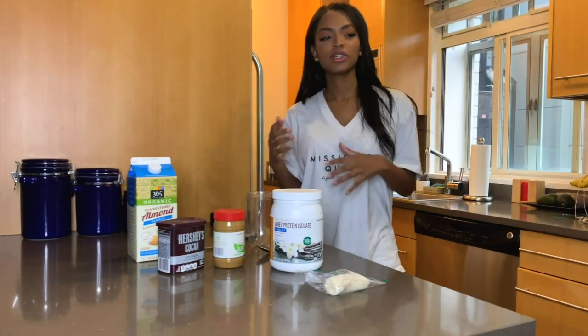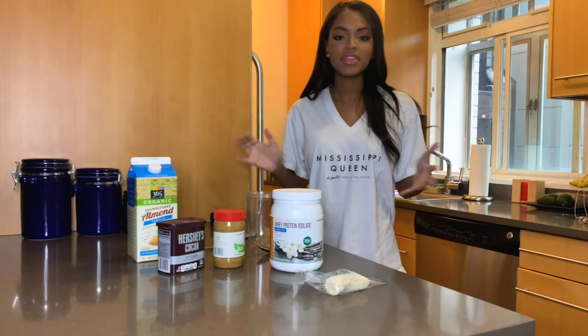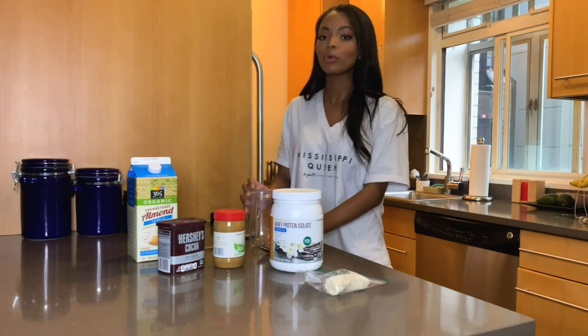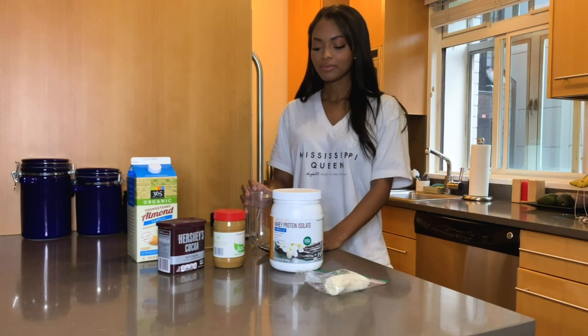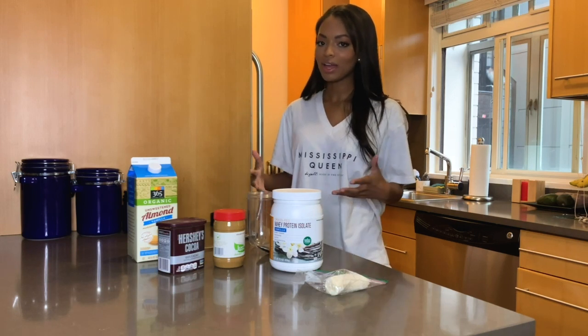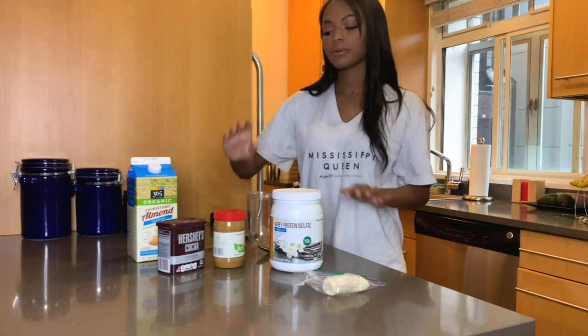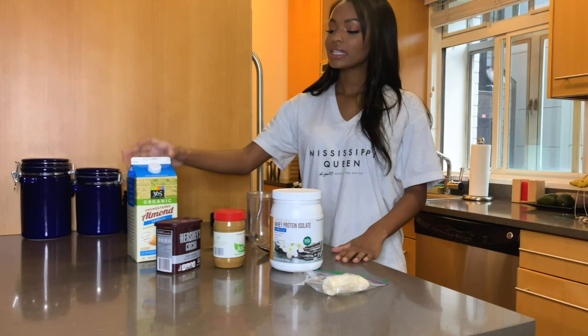I'm not a huge lunch person if I do a good breakfast, but I do like to consume something. One of my favorite things is this protein shake. It kind of also serves as a meal replacement because it is kind of heavy — it hangs around in my belly for a while. I'm starting off with a frozen banana, protein powder, peanut butter, cocoa powder, and almond milk.